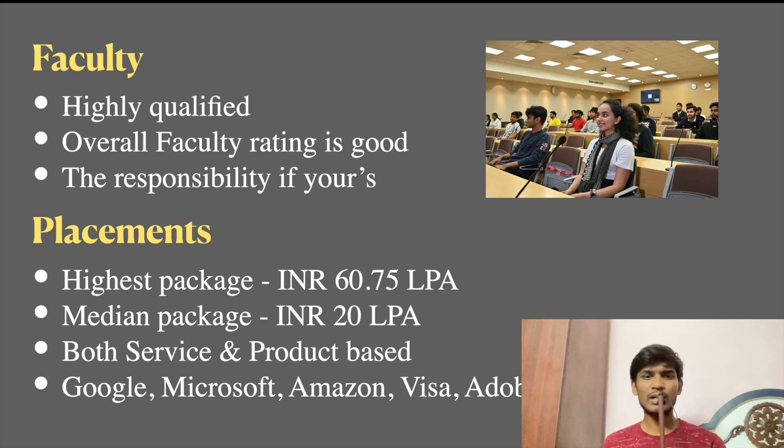The highest placement package is Rs. 60.75 lakhs. The median package is Rs. 20 lakhs, which is very good. The average is Rs. 10 to 20 lakhs. Both service and product-based companies recruit here. Product-based companies include Google, Microsoft, Amazon, and other great companies that visit BITS Pilani campus.